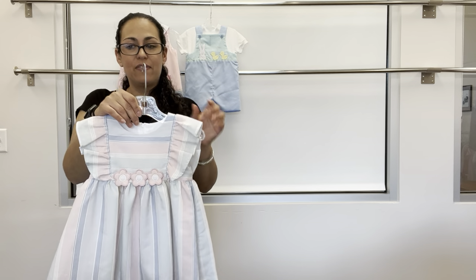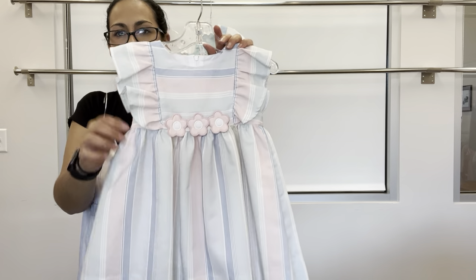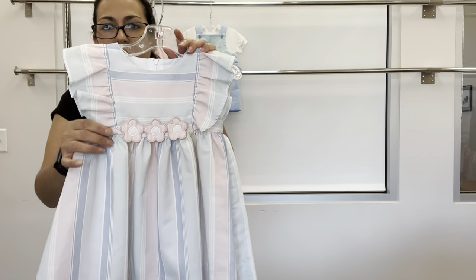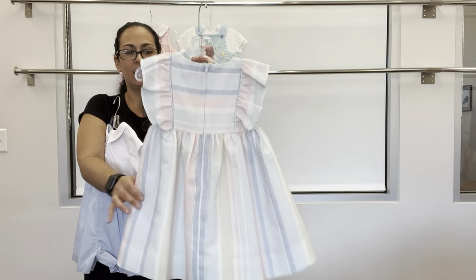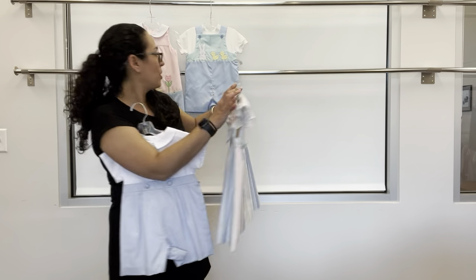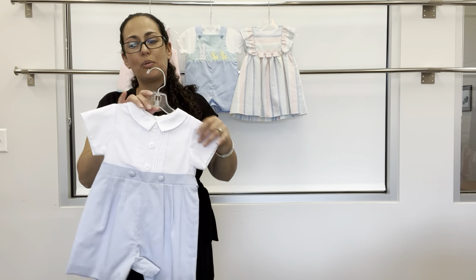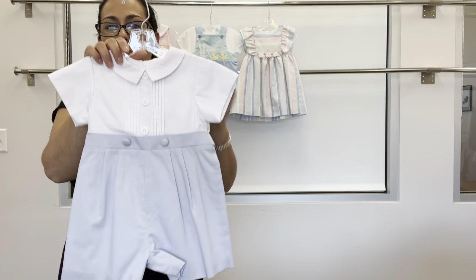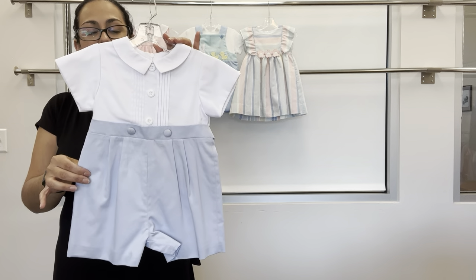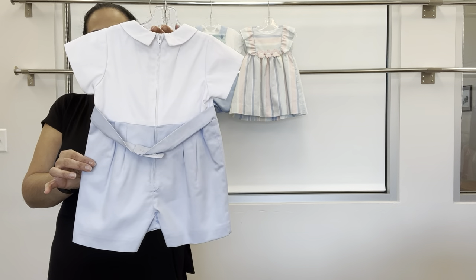This is a very pretty linen stripe dress with ruffle sleeve and striped flower appliques — very pretty back zipper. For little brother to pair back with that dress, we have a blue and white fine-willed piquet short all with back zipper and belt.